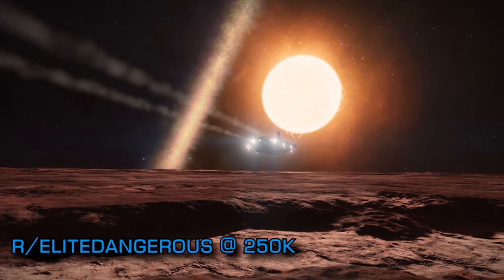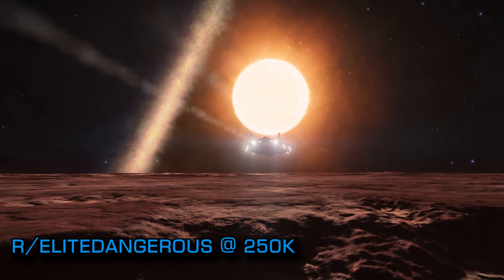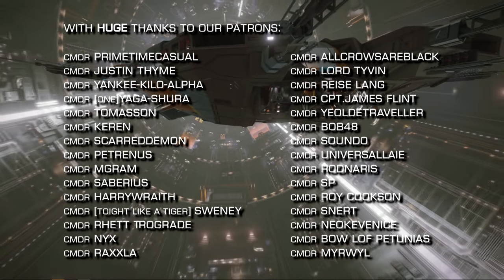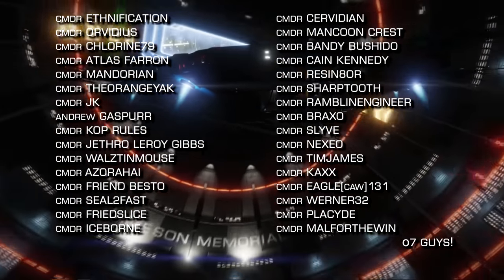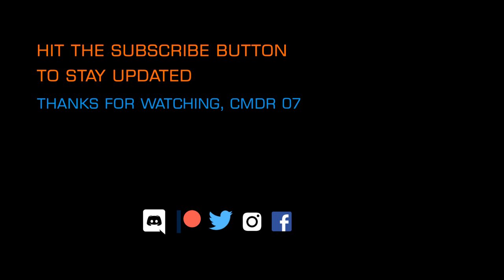And finally this week, the Elite Dangerous subreddit passed 250,000 subscribers. Congratulations to all the admins and organisers there on a job well done. That's it for now — thanks very much for watching. We'll be back later this week with more videos. Until then, o7 CMDRs — follow the greens on the way out and do keep clear of the toast rack. We very much look forward to seeing you next time. Bye everybody.